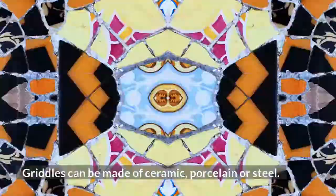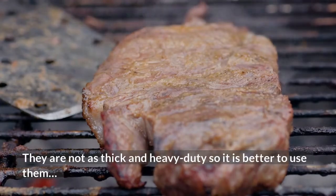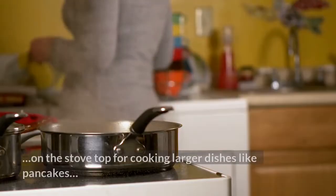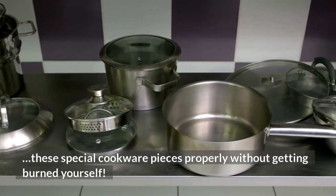Griddles can be made of ceramic, porcelain, or steel. They are not as thick and heavy-duty, so it is better to use them on the stovetop for cooking larger dishes like pancakes. But they also work well in an oven if you know how to handle these special cookware pieces properly without getting burned yourself.